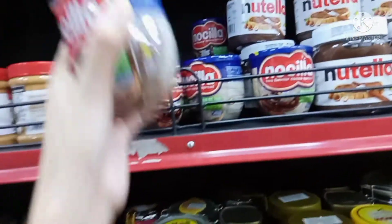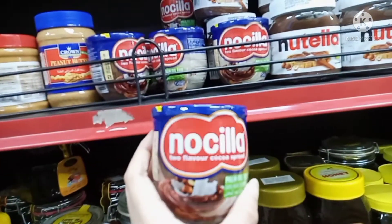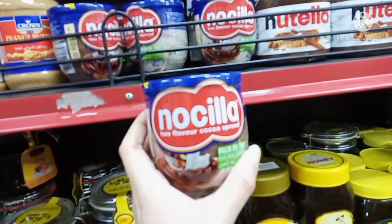Take a look at this one — Nusilla — it's like a counterpart of Nutella.